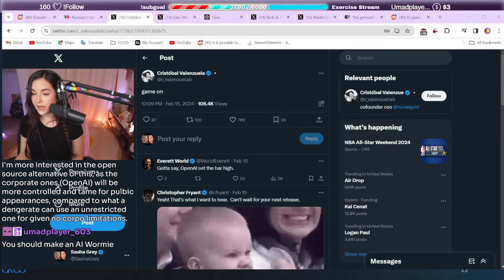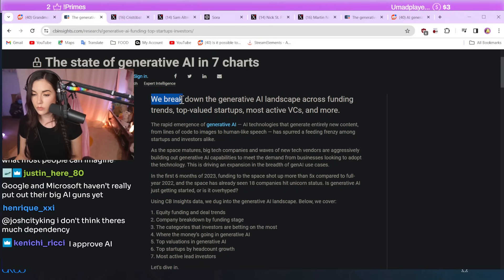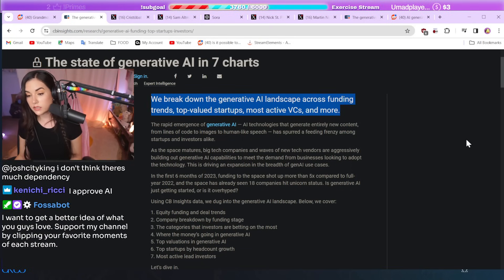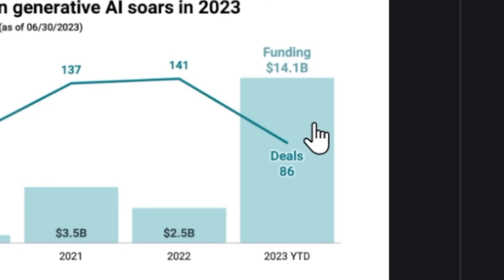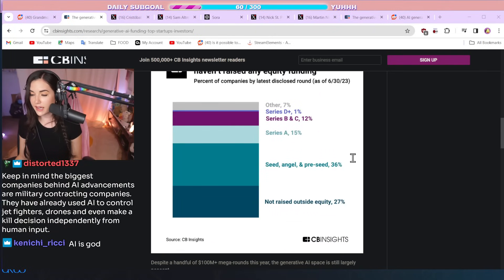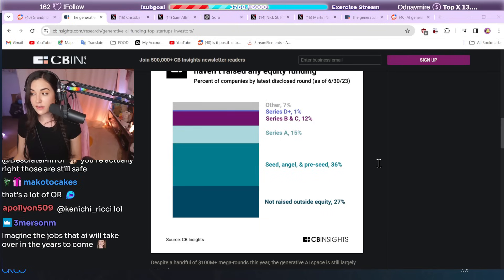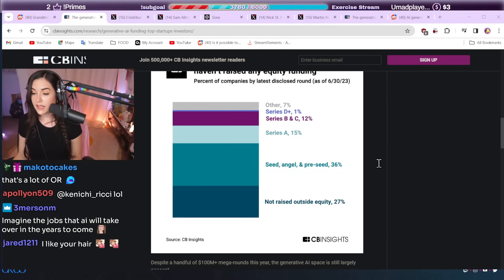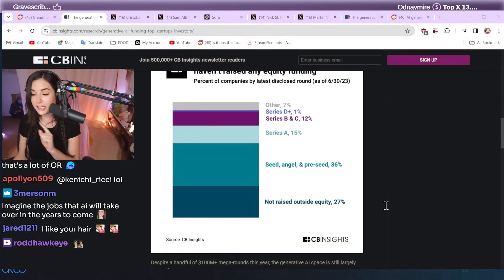The amount of money being poured into AI — and not just AI generative video, but AI technology — is absolutely insane. From 2019, there was $1.2 billion invested into generative AI. By 2023, there was $14.1 billion. Investment in generative AI startups surged, with equity funding reaching an impressive $14.1 billion across 86 deals. OpenAI, which is who we're discussing, secured $10 billion in one round of financing.